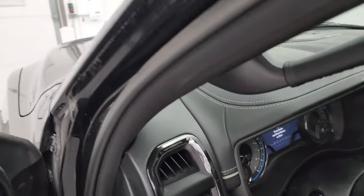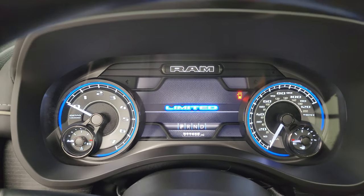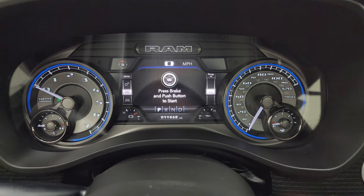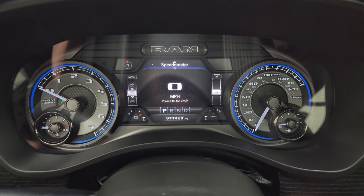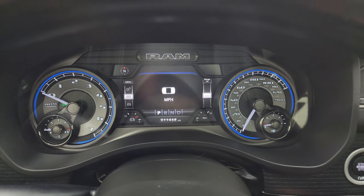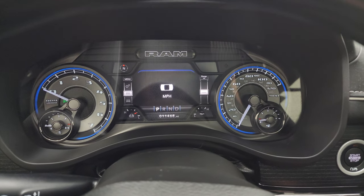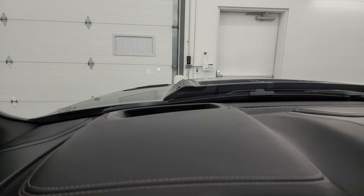Hop inside and check out the miles, the radio, and everything this truck has to offer. You can see it has 11,468 miles on it. You get the 7-inch LCD display, digital speedometer, compass display, battery voltage, oil temperature — and you can change all those corners to read whatever you want. This is the special instrument cluster for the Limited package with all the blue accents. Looks really good. This one also has heads-up display, which I believe was new for 2022 on these Rams.